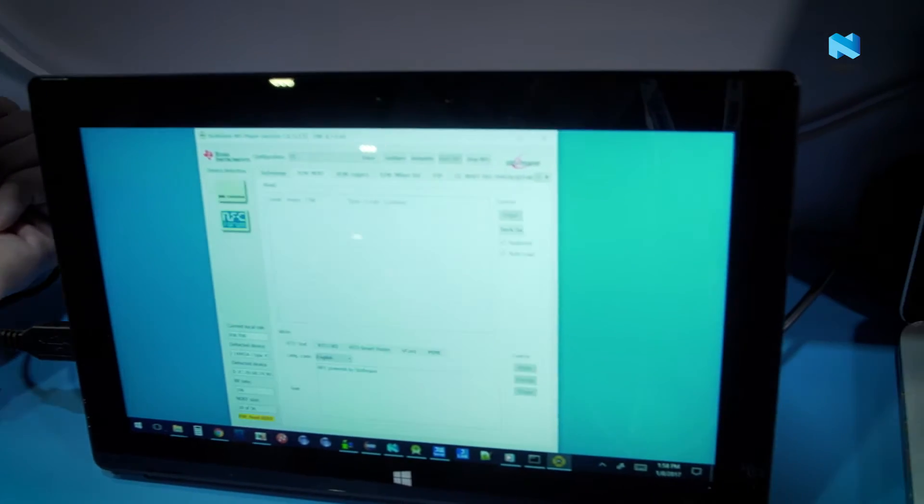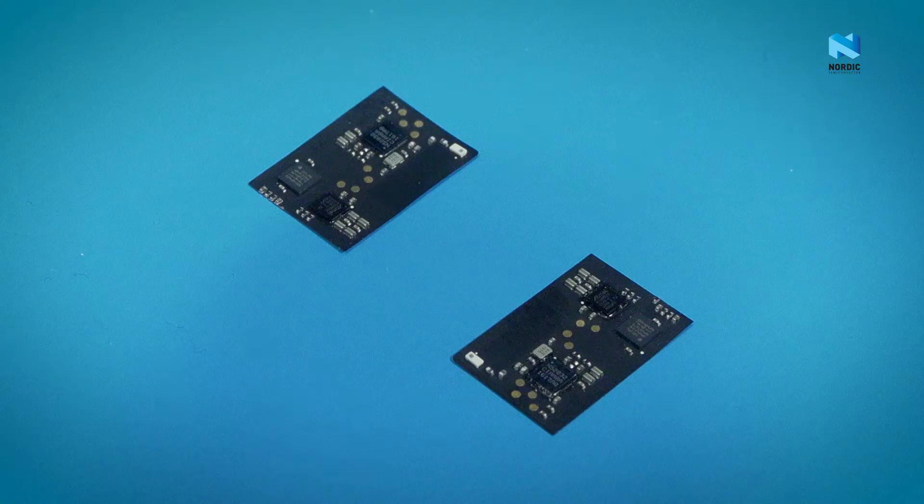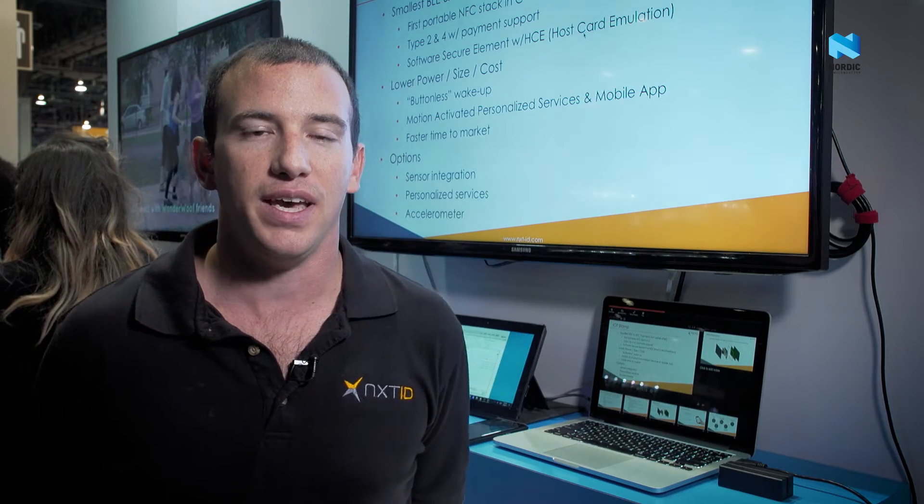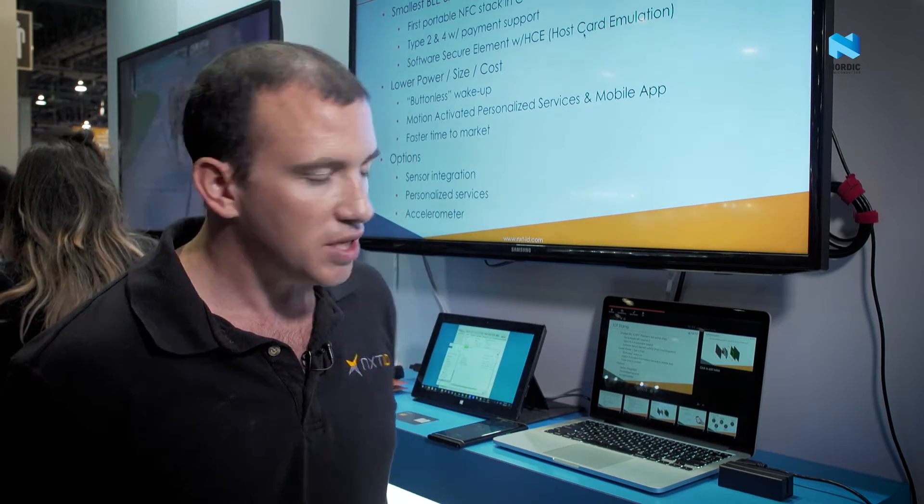The Nordic technology that we're using on the IOT stamp and in the smart card is the NRF 5.2, and it's a very small component that allowed us to get it into the form factor to fit within the smart card. It enables us to do basically the whole system on a chip development. We have a starting point for the NFC stack that we've built up to include the payment operations, and also the Bluetooth capabilities that enable us to talk to mobile devices and other devices around and do the beaconing with Nordic provided hardware.